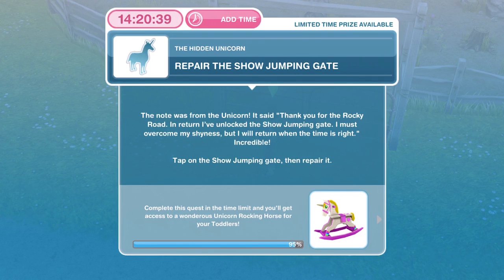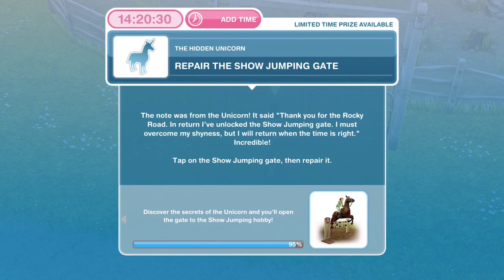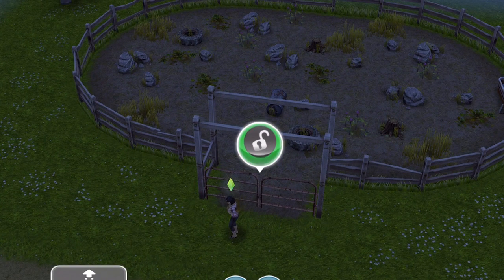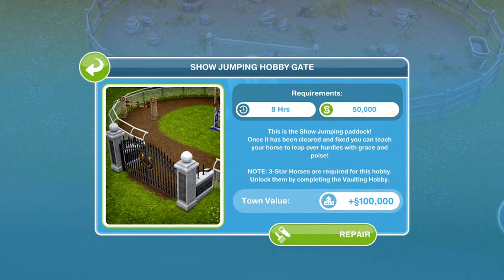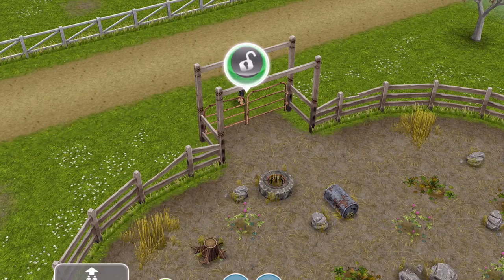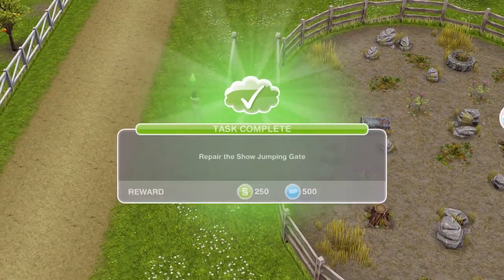Now we need to repair the showjumping gate. The note was from the unicorn — it said: thank you for the Rocky Road; in return I've unlocked the showjumping gate; I must overcome my shyness but will return when the time is right. Incredible! Tap on the showjumping gate to repair it — that takes eight hours and costs 50,000 simoleons. It will add a town value of 100,000. We have finished repairing the showjumping gate — it's now flashing green, so click on it. Task complete.